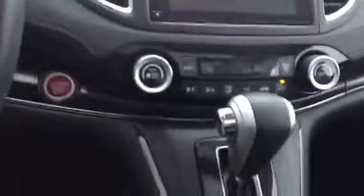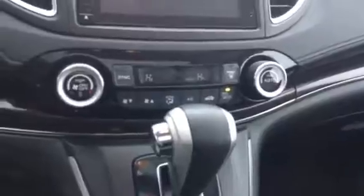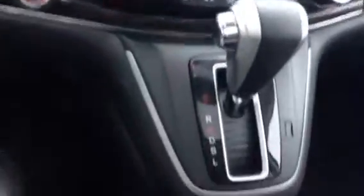Beautiful leather interior with your power seating for the driver. Heated seats, touch screen, backup camera all up there for you, dual climate zone — even got the auto climate control so you can let it warm up while you're inside.